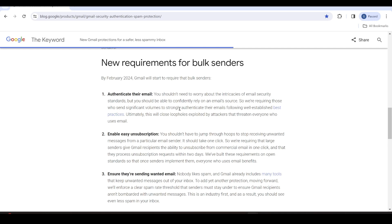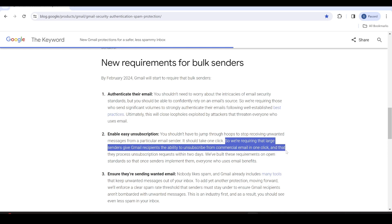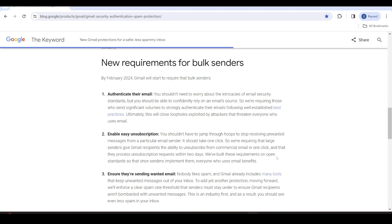Gmail is requiring us as email marketers to authenticate our emails following well-established best practices. Requirement number two: unsubscribing must be effortless. Gmail is requiring a straightforward one-click unsubscription process for users so they have a better experience and control over their inbox. From Google's own blog: large senders must give email recipients the ability to unsubscribe from commercial email in one click, and they must process the unsubscription request within two days.